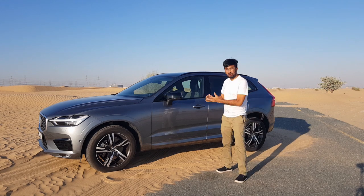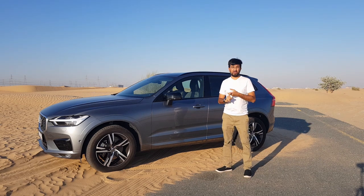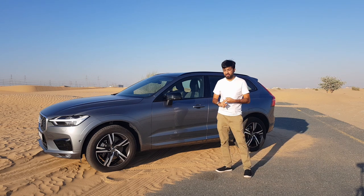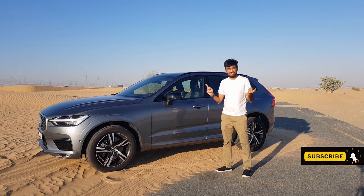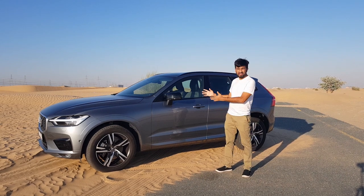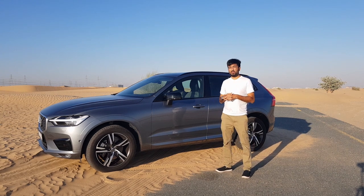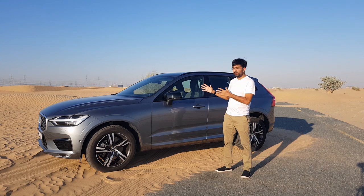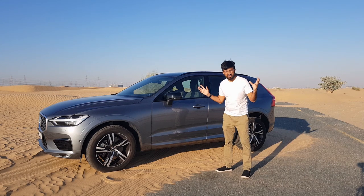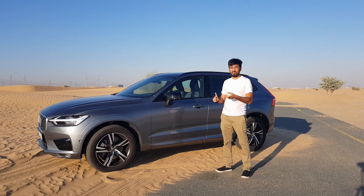Volvo has been a brand on the rise. When I first drove the XC40, it was a pretty brilliant car and I was super impressed — it was just a complete car with everything in it: the luxury, the drive, an everyday kind of SUV. Lately Volvo has been growing quite well thanks to its new design language and new lineup, and their sales have picked up. 2018 was one of their best years and 2019 is on the same trajectory.